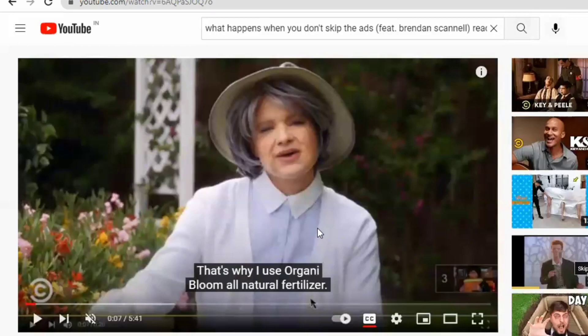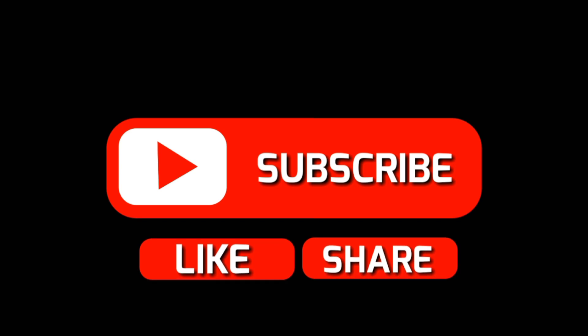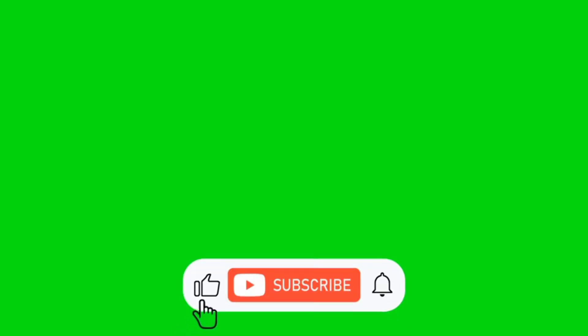I'll give you some time to subscribe to the channel and give it a big thumbs up if you've loved this video so far. If you found this video interesting and informative, please leave a comment below — we'd love to hear what you have to say.